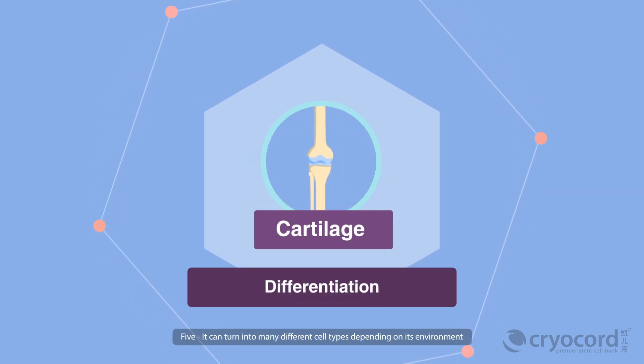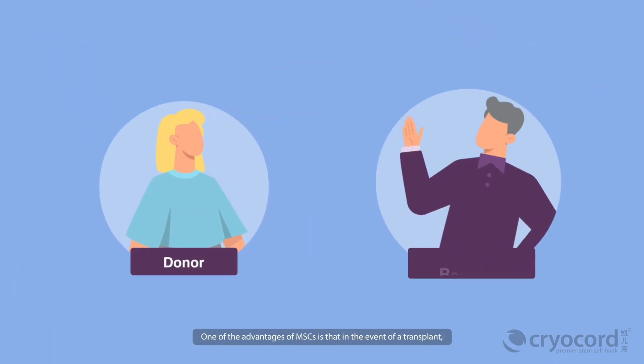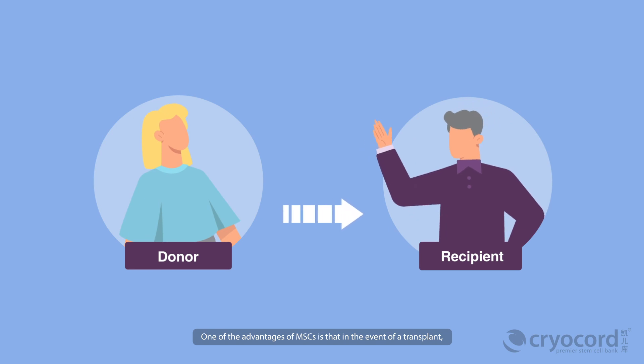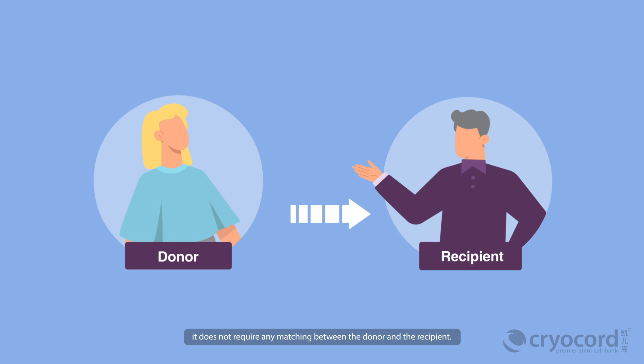Five, it can turn into many different cell types depending on its environment. One of the advantages of MSCs is that in the event of a transplant, it does not require any matching between the donor and the recipient.